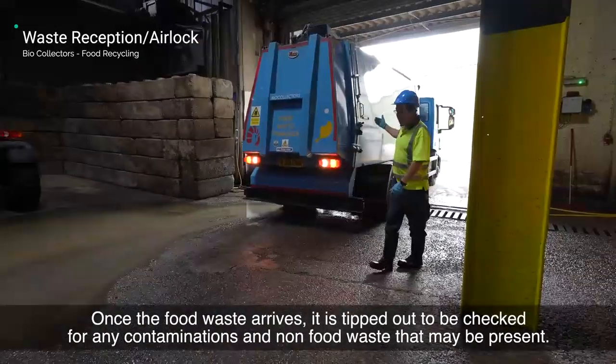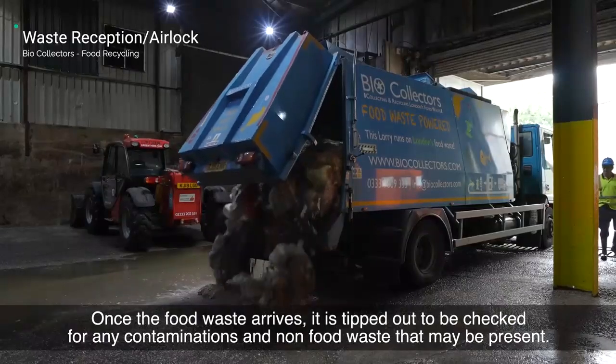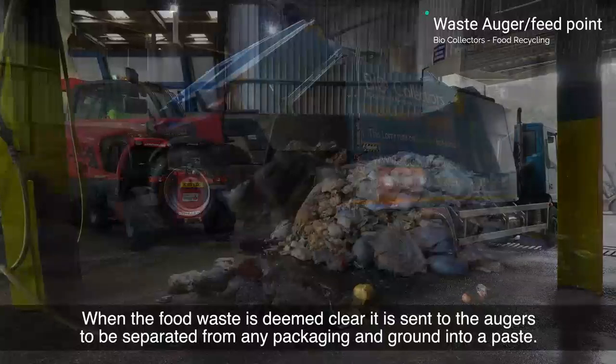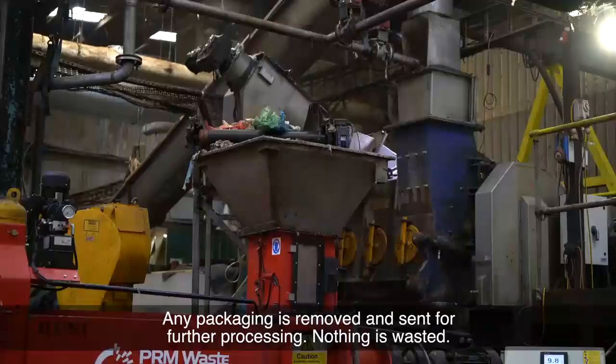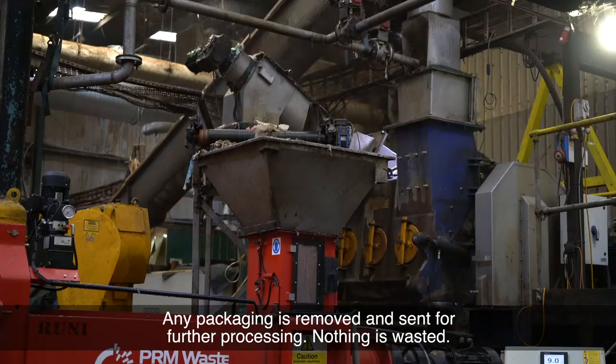Once the food waste arrives it is tipped out to be checked for any contaminations and non-food waste that may be present. When the food waste is deemed clear it is sent to the packaging and ground into a paste. Any packaging is removed and sent for further processing. Nothing is wasted.